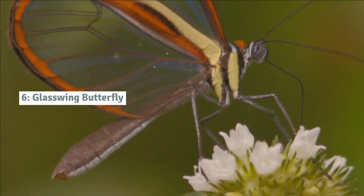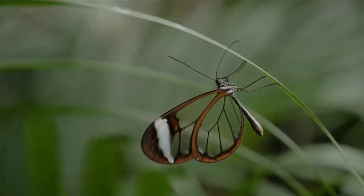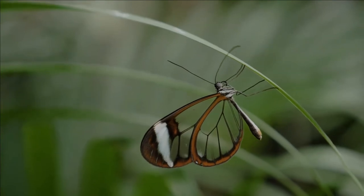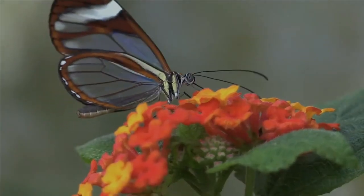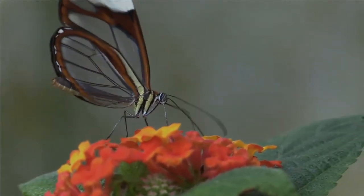Number 6: Glasswing butterfly. The glasswing butterfly might be the most beautiful bug you have never heard of. Their delicate wings have a frame of orange and white colours similar to the monarch butterfly. However, the rest of their wings are made of flawless clear panes that look like windows.